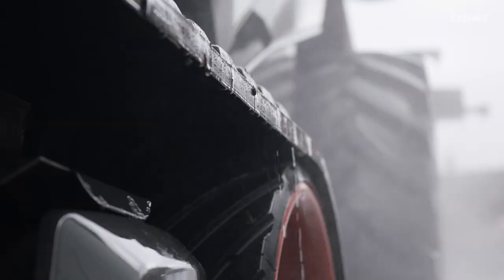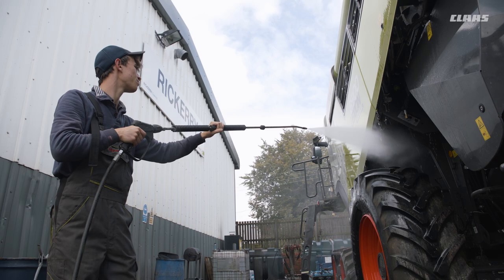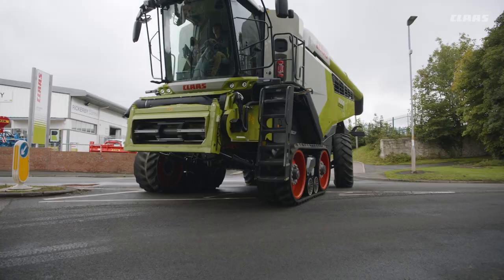The Lexion 8900 at work in England and Scotland. We are on site with our cameras at two of the locations. The conditions during this season are less than optimal. The large amount of rain during August has significantly shortened the harvesting window.